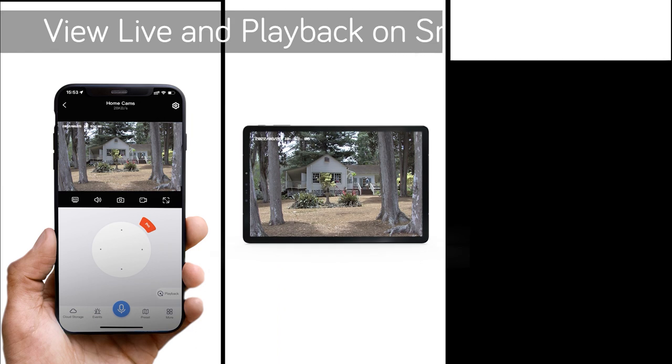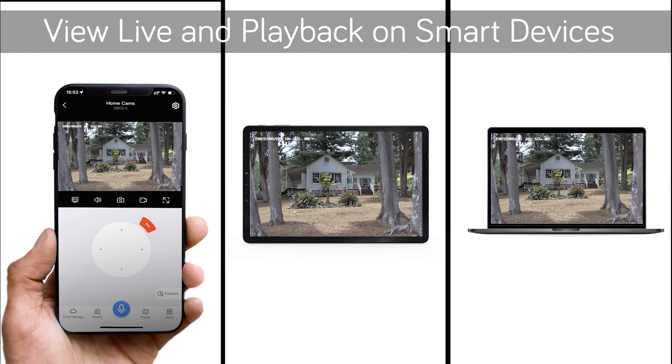View live footages and playback high-definition videos on your smartphone, tablet, PC or Mac.